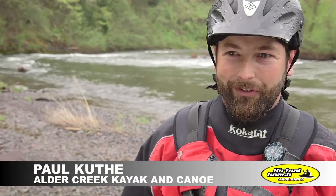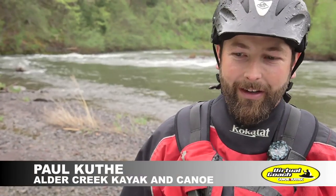So today we're going to look at catching an eddy. It's one of those fundamental essential river skills that all whitewater paddlers need. It allows you to control your descent as you move downstream and really put yourself in all the right places in the rapid.